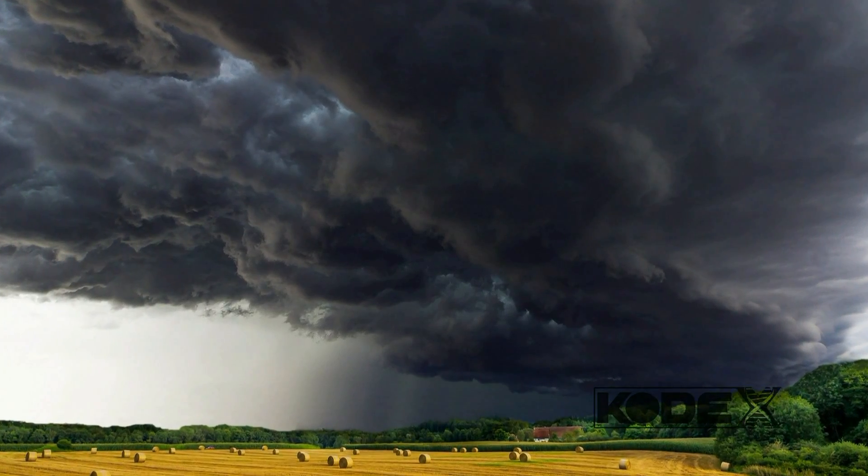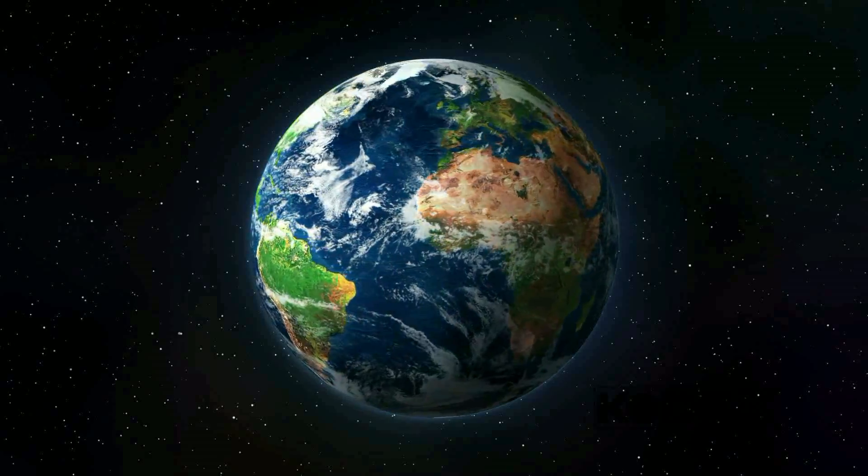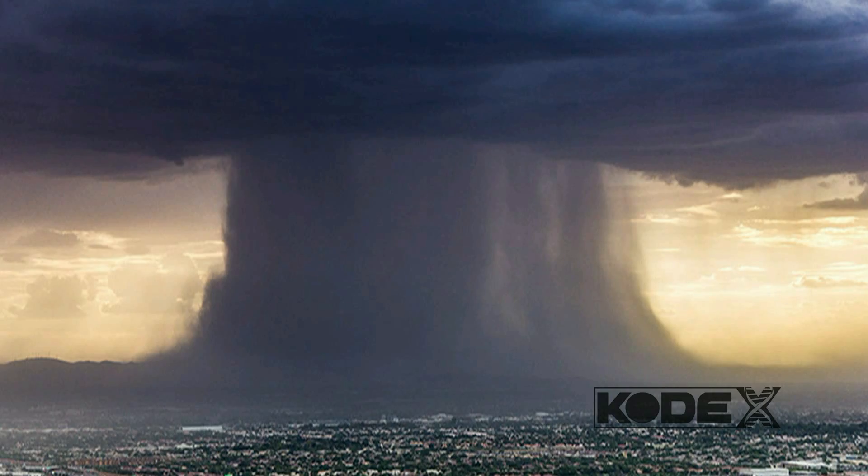At any moment, the atmosphere contains enough H2O to cover the entire planet with one inch of water. But besides rain, how do we get this water out of the atmosphere? Well, there are several ways, but one way is to use a machine.